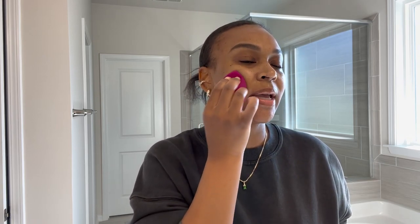Then I used the Porefessional by Benefit for my primer and now I'm going in with the Lip Bar just a tint skin conditioner. It has SPF 11 and hyaluronic acid. I'm in the color Caramel Delight. I asked you guys about doing a review and demo and you guys said yes, I just never got around to it.